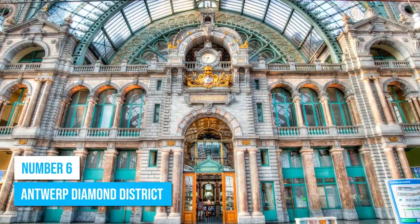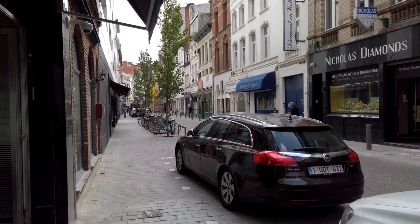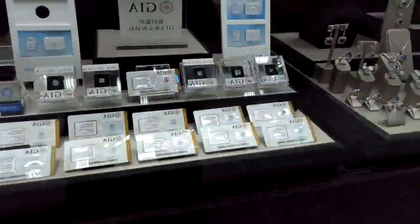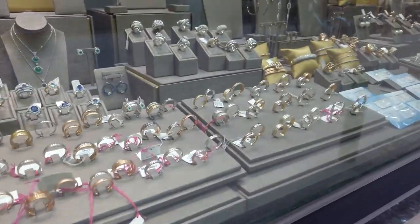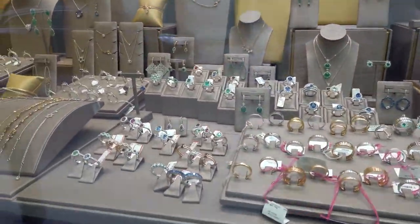Number 6: Antwerp Diamond District. Antwerp's Diamond District is an ideal destination for anyone interested in the gemstone industry. This district handles a significant portion of the world's diamonds and is known as the Diamond Capital of the World. Here, you'll find diamond dealers, traders, jewelry stores, and diamond workshops bustling with activity.